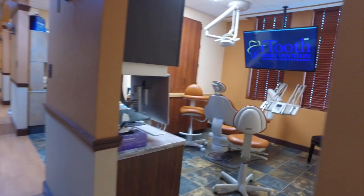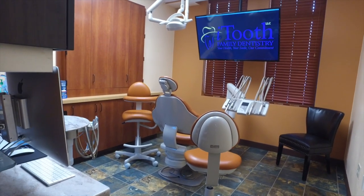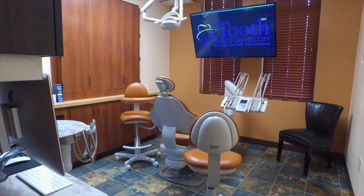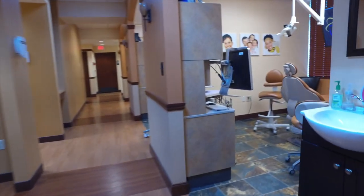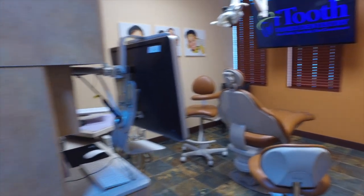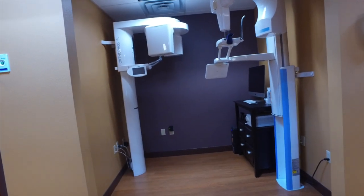These are the operatories where we do our exams and cleanings. All the rooms have 55-inch 4K monitors so we can show you your intraoral photos and your x-rays, show you what's going on, and do a little bit of patient education. All these rooms are set up the same.